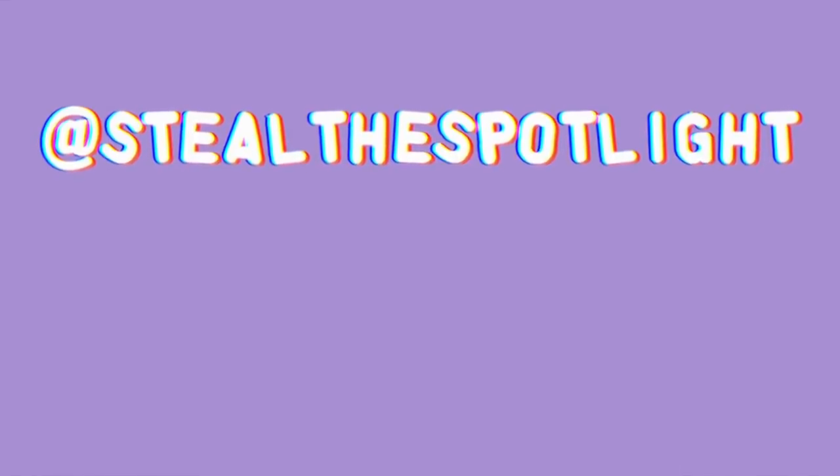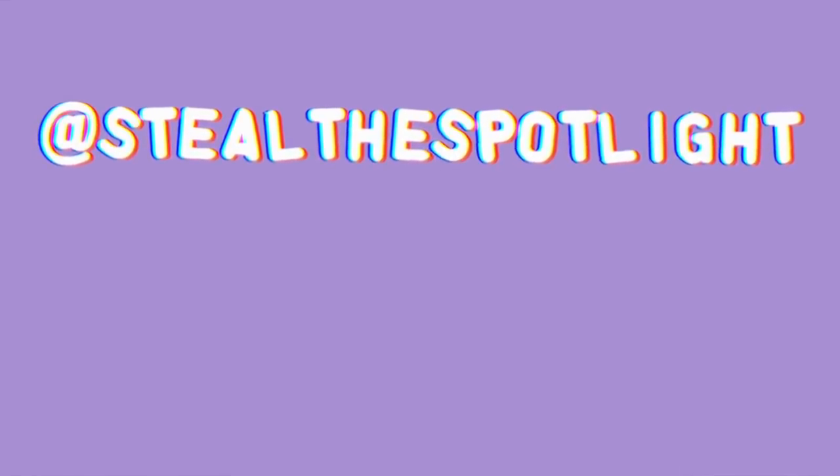But yeah, that wraps us up for today, guys. I really hope you enjoyed this concept — if you do, give it a thumbs up. Let me know if you want to see more and who you would want to see featured in these style breakdowns. Thank you so much for watching, and hopefully I will see you around next time.